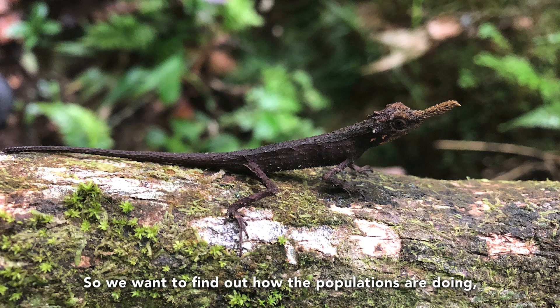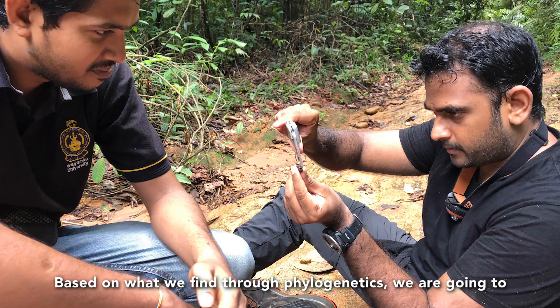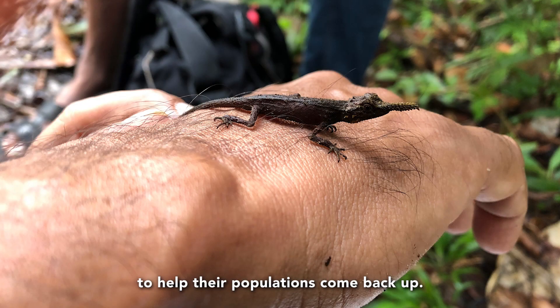So we want to find out how the populations are doing — if they're interbreeding or not, if they're inbreeding — and see what problems they are facing right now, based on what we find through phylogenetics. We're going to try and think of a conservation strategy to help their populations come back up.